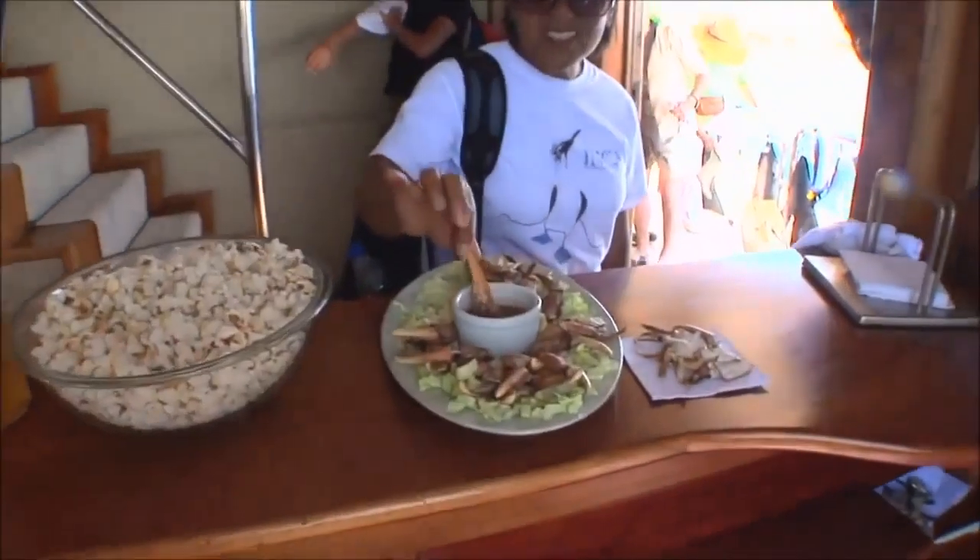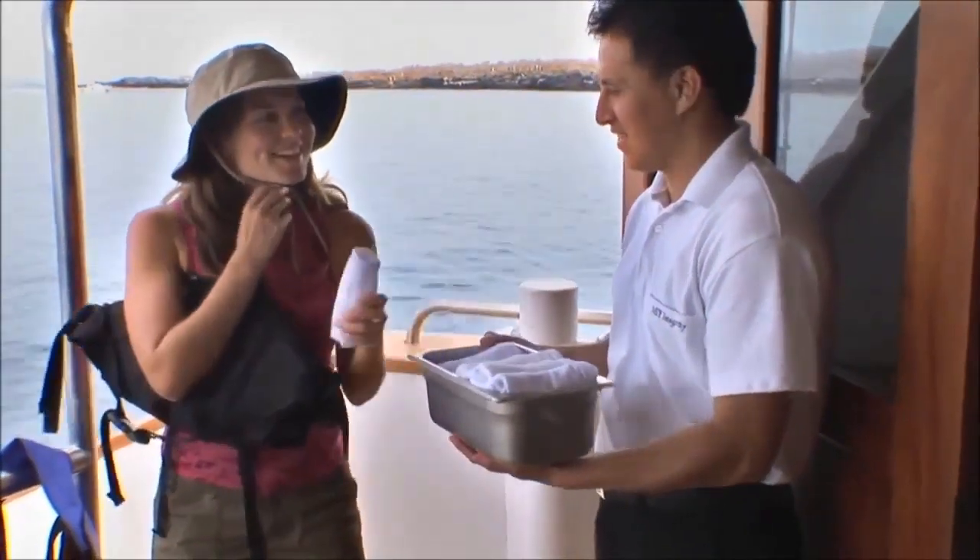Inca's attention to detail has been spot on. When we arrive from a snorkel, there will be a snack and a wet towel to wipe the salt water from our faces.